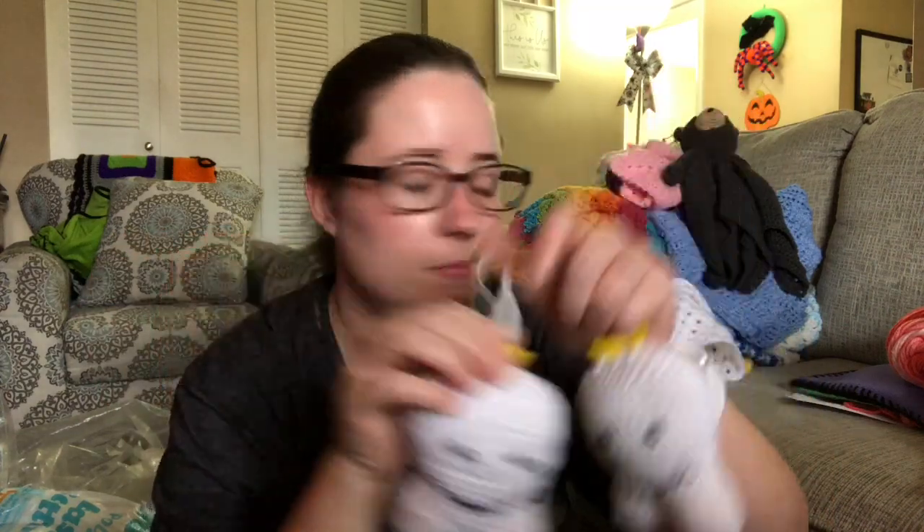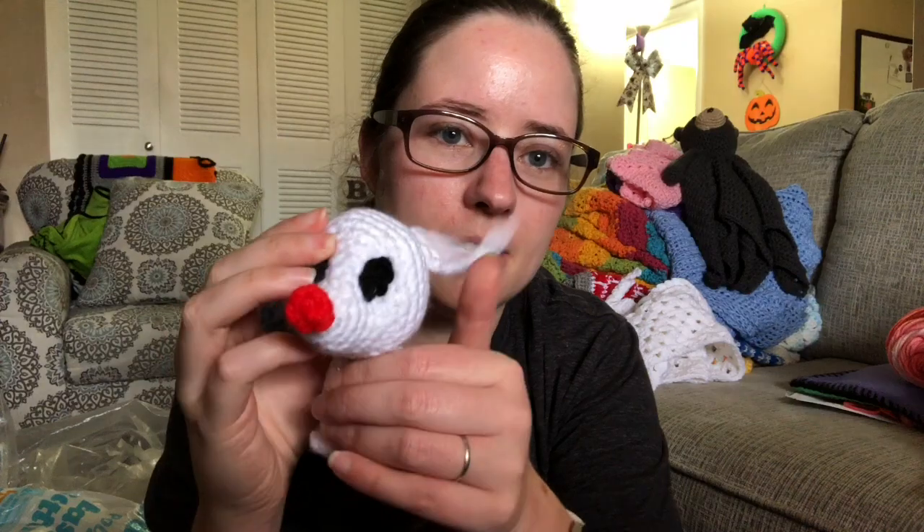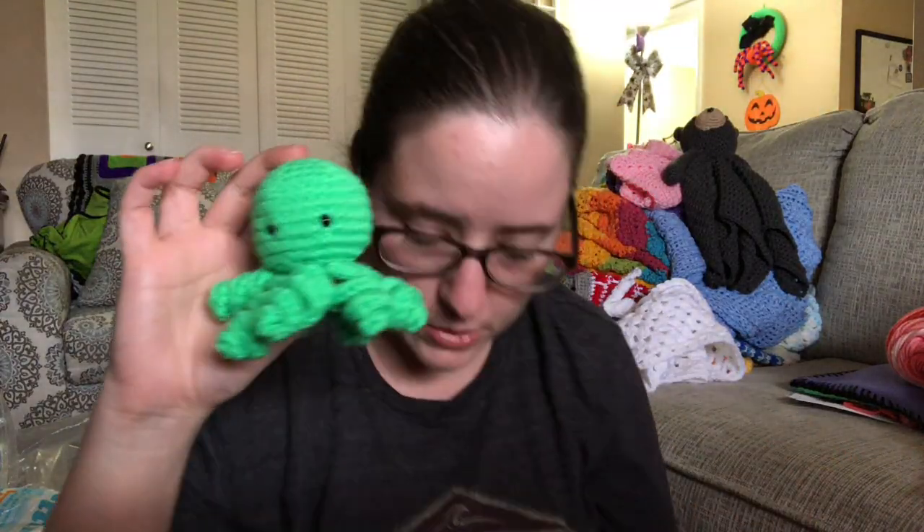I have two tooth fairy pillows with little pockets on the back to put teeth in. The kid puts the tooth in there, and then when you sneak in, you take the tooth out and put the money in. These will be five dollars each plus shipping. And then I have this little Zero from Nightmare Before Christmas — he'll be five dollars plus shipping. Last, I have a little octopus — he'll be three dollars plus shipping.